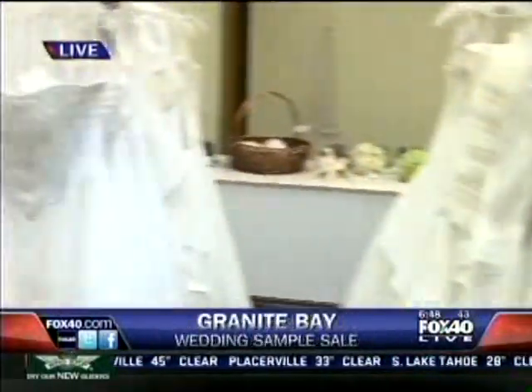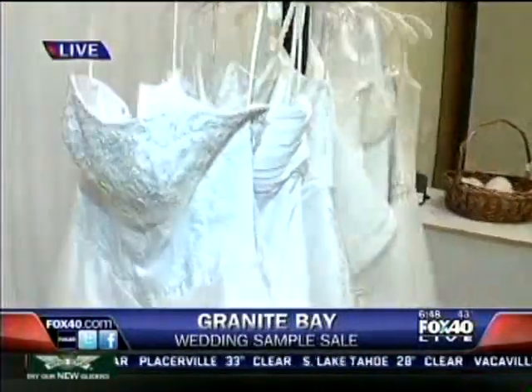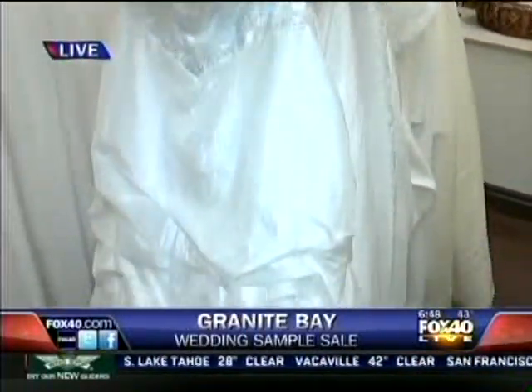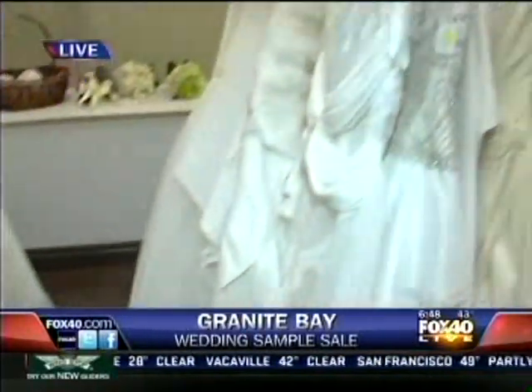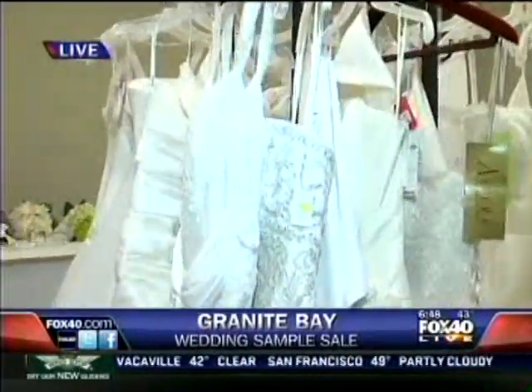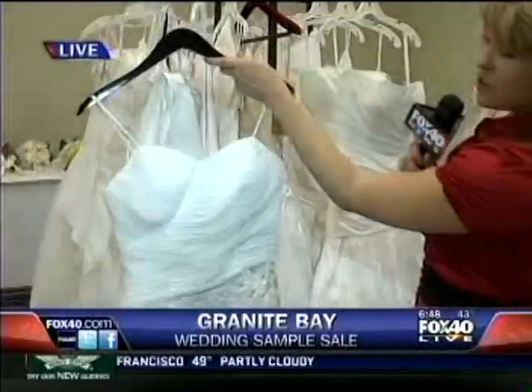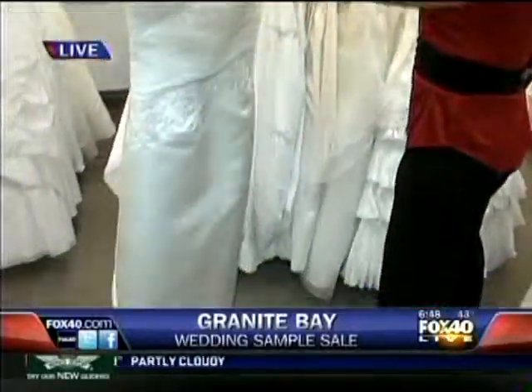We do have events throughout the year of different types, and we thought it would be a great idea to bring in dresses from lots of different sources, all at great prices, so brides could come in here and shop for lots of different gowns in one place. Now let's talk about pricing because some of these prices are just wow. I'm going to walk up to you with this gown right here — $69, originally $400. So you're definitely going to get some great deals in here.